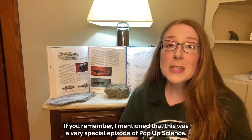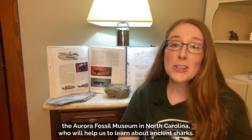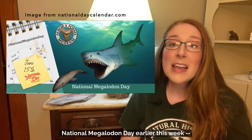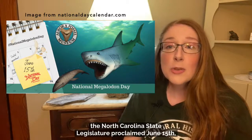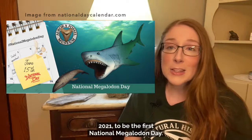This is a very special episode of Pop-Up Science because we're going to meet paleontologists from the Aurora Fossil Museum in North Carolina who will help us learn about ancient sharks. The Aurora Fossil Museum just celebrated National Megalodon Day — the very first time it had ever been celebrated — because the North Carolina State Legislature proclaimed June 15, 2021 to be the first National Megalodon Day.